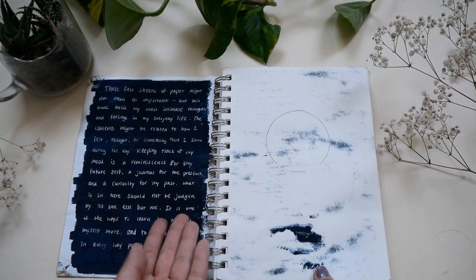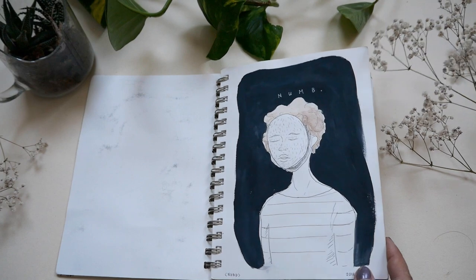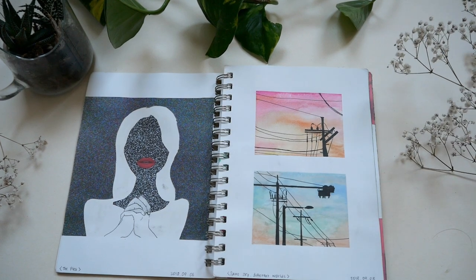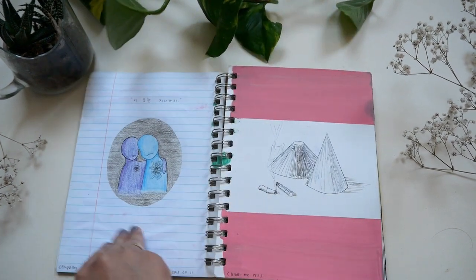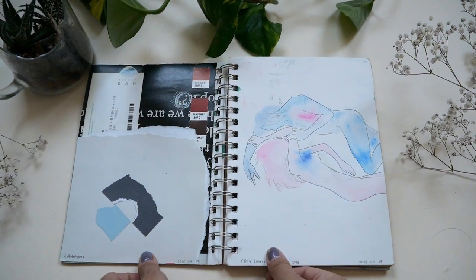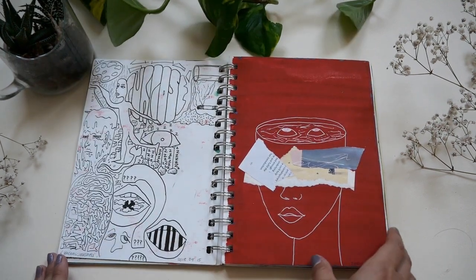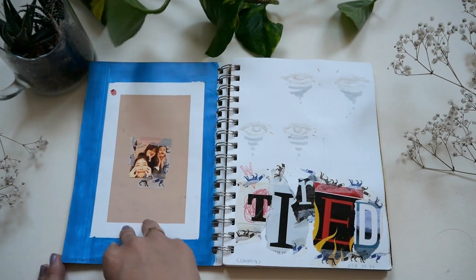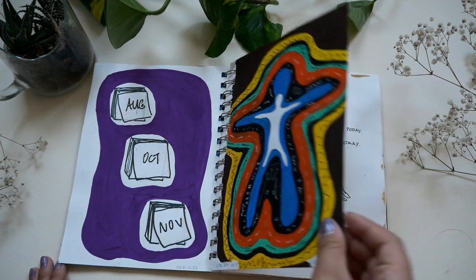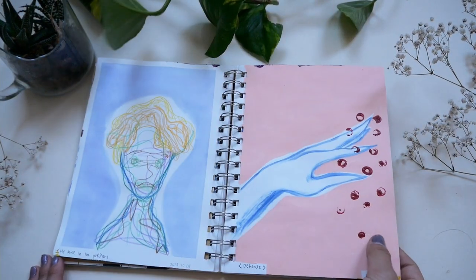I guess I already thought about reading this in the future, and it's really nice. This notebook is more like pretty stuff — paintings that would take me hours to finish. I tried to do one page every day but it never really worked out. I really love this.